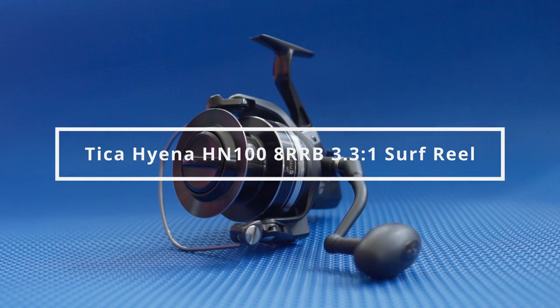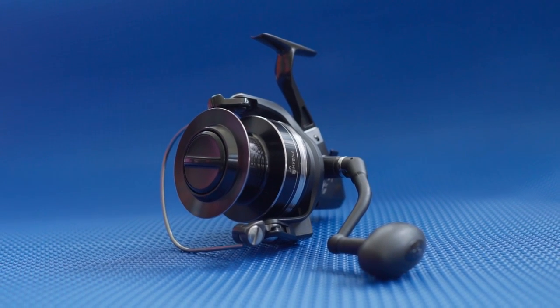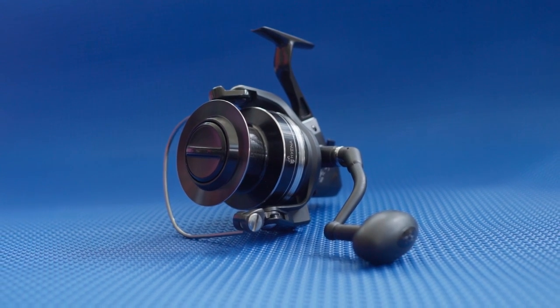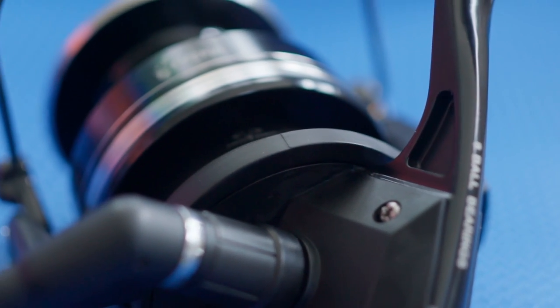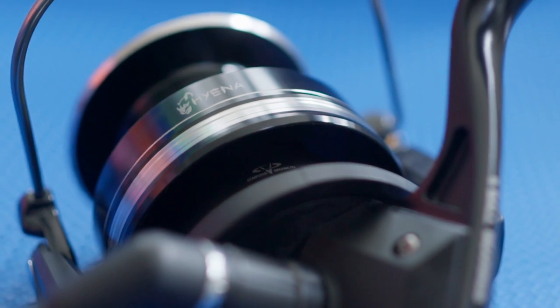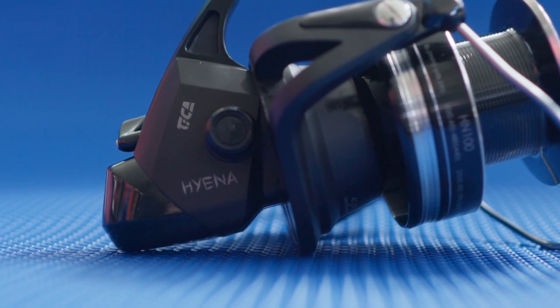This is the Tika HANA HN100. If you are looking for a magnum size, top quality, and high performing surf fishing reel with an accessible price tag, the Tika HN100 offers the best value in a surf reel in this size.